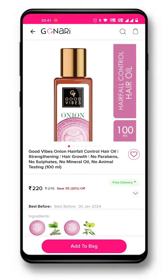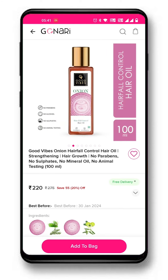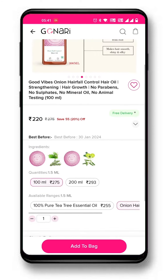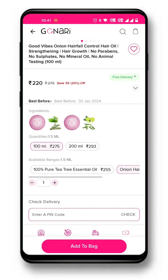Click on a product and the detail page will open. Along with all the important information and photos of the product on this page, you will also be able to check the best before date. Select your desired variant here and click on add to bag.